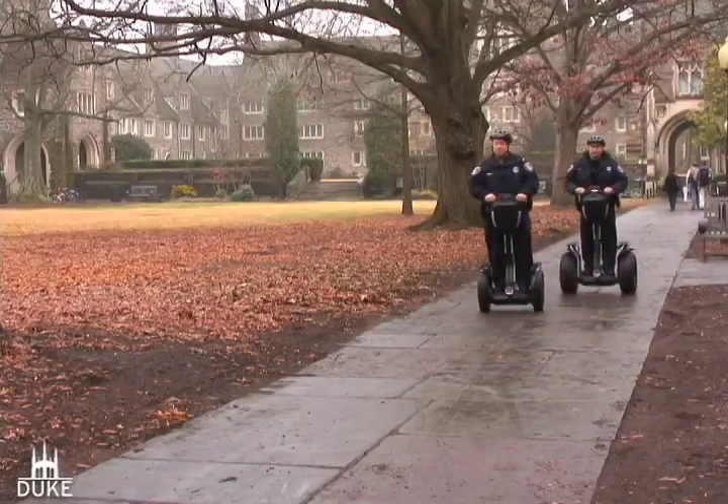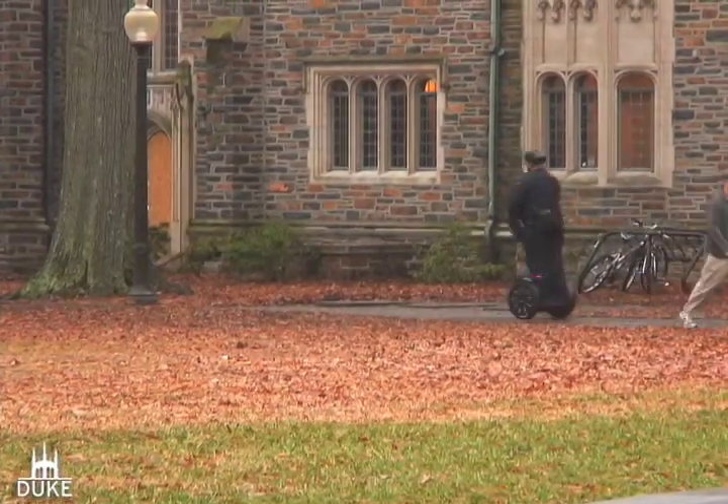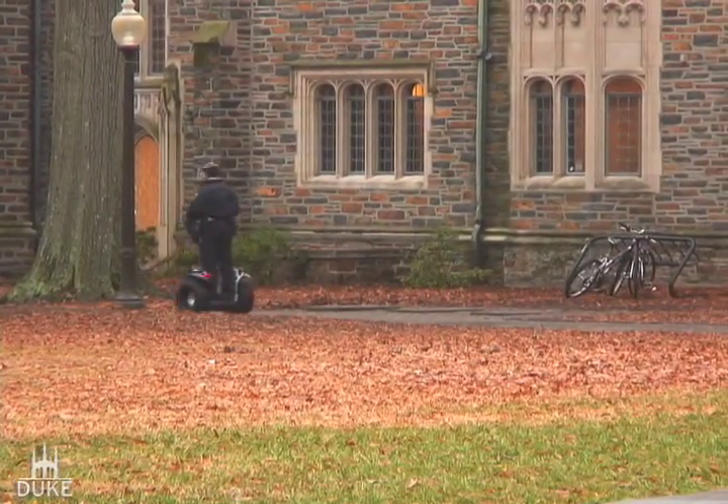I think the Segways are cool. They draw attention to the police and make them very visible. We have events sometimes where the police come out and bring the Segways, and it definitely encourages students to go over and talk to the police and get to know them. I just enjoy getting out in the middle of campus, going places where other officers would have a more difficult time going, and getting out and seeing all the people on campus.